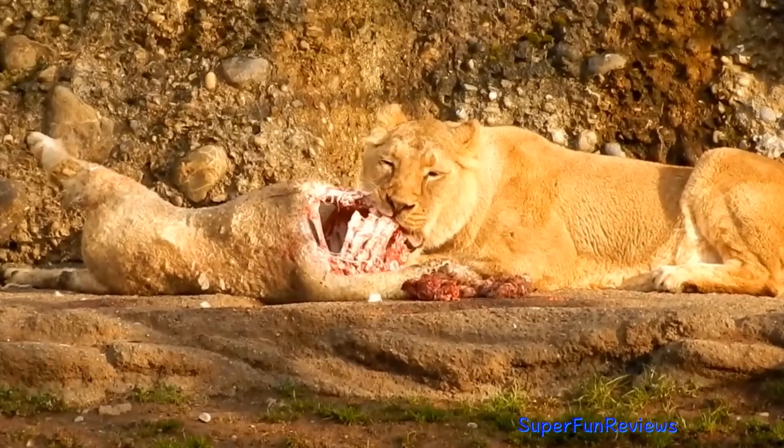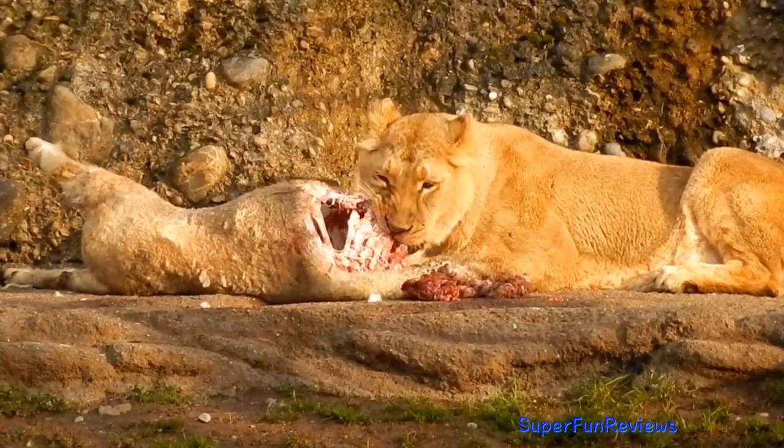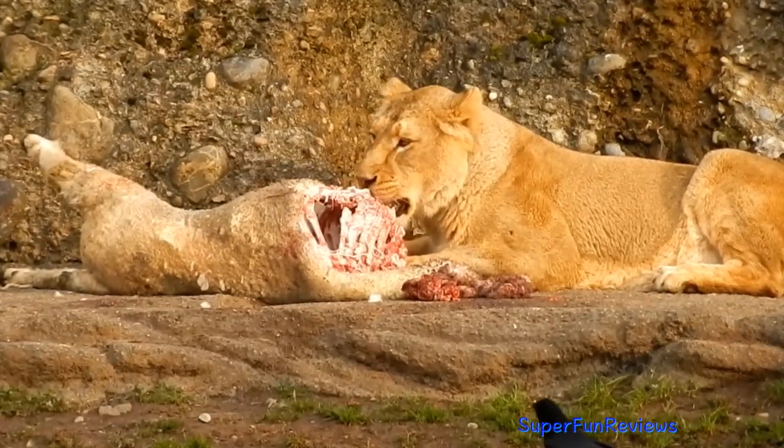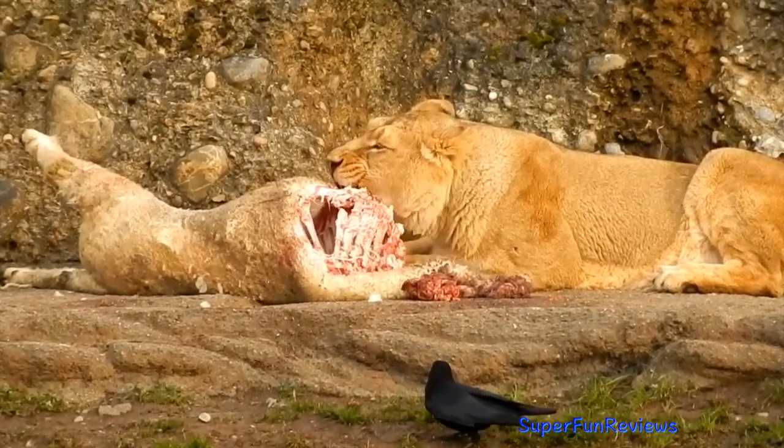Asiatic lions are just as aggressive and ferocious. They are used as symbols representing courage and royalty. Lion's claws grow up to nearly 4cm in length.